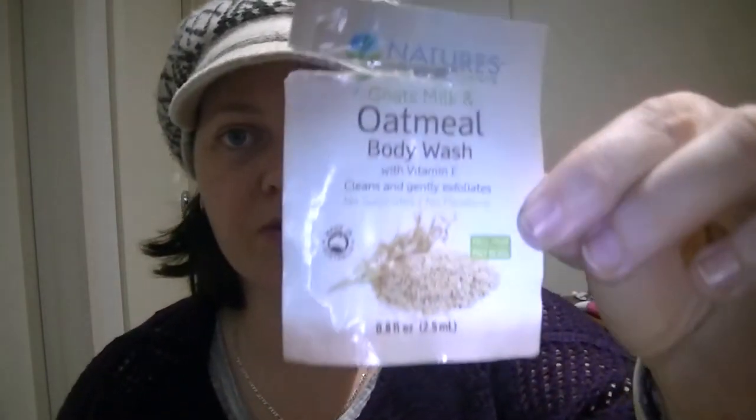I got a sample of the Nature's Common Sense Goat's Milk and Oatmeal Body Wash with Vitamin E. It was lovely. It's not an in-your-face scented body wash — it lathers up nicely and you don't need much with a sponge. It has a very subtle, milky, almost buttery scent — the kind of thing you'd use on a baby. I really enjoyed it and I would purchase it again if I saw it on the shelf, but I wouldn't go out of my way to hunt it down.